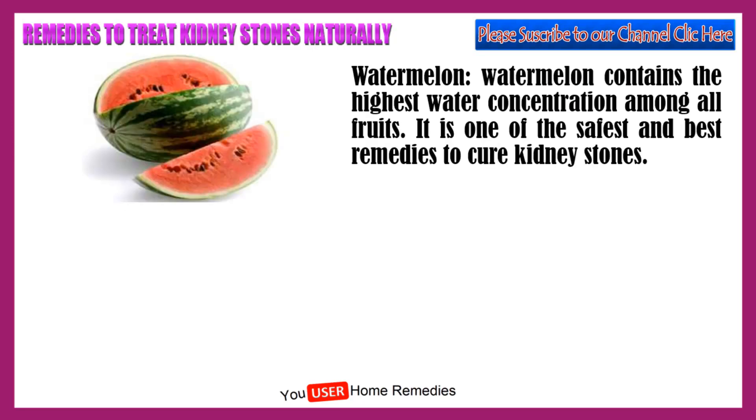Watermelon contains the highest water concentration among all fruits. It is one of the safest and best remedies to cure kidney stones.